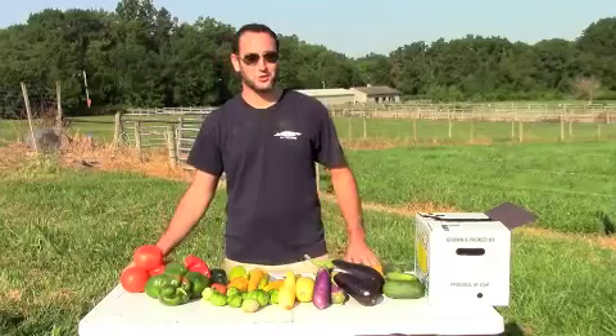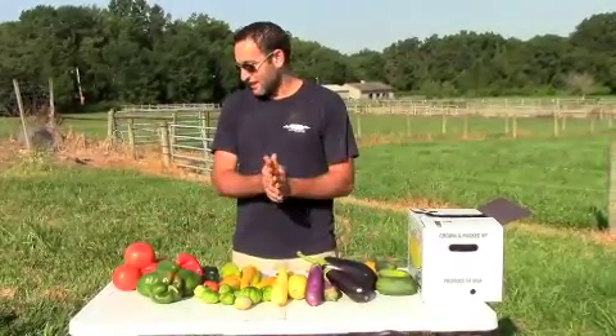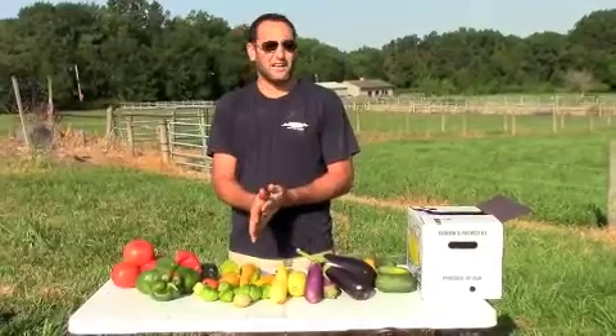Good morning everybody and welcome to week 11 of the Griggstown CSA. We have a lot of the same products that we've been having over the last couple of weeks.